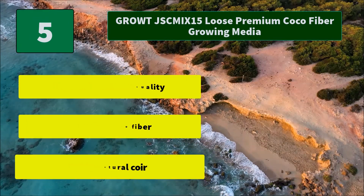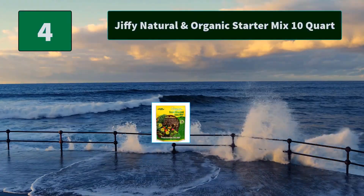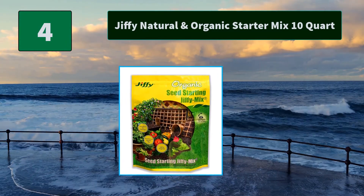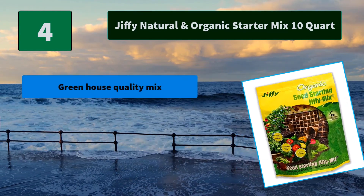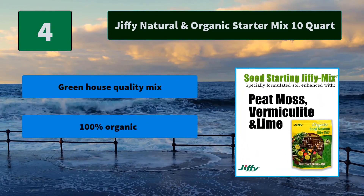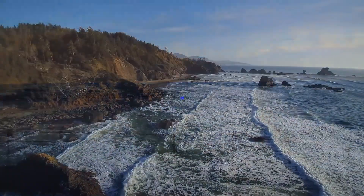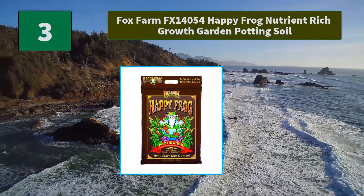Number four: Jiffy Natural and Organic Starter Mix — a quart seed starting mix designed for the special pH and nutrient needs of today's new seed and plant varieties. Excellent for cuttings. Main features: greenhouse quality mix, 100% organic, pH balanced.